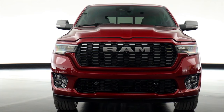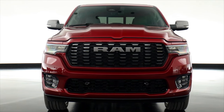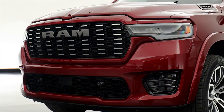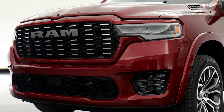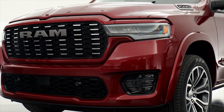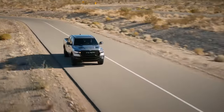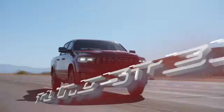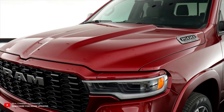The 2025 Ram 1500 boasts a sleeker, more aerodynamic appearance with notable changes at the front end. Slimmer headlights seamlessly flow into the larger, forward-leaning grille, exuding a bold and heroic presence. The grille now comes in eight different versions, helping you distinguish between trims like Tradesman, Laramie, Rebel, and the all-new Tungsten — the latter featuring a mesh and bar design. All models feature a Ram badge that sits higher up in the grille.